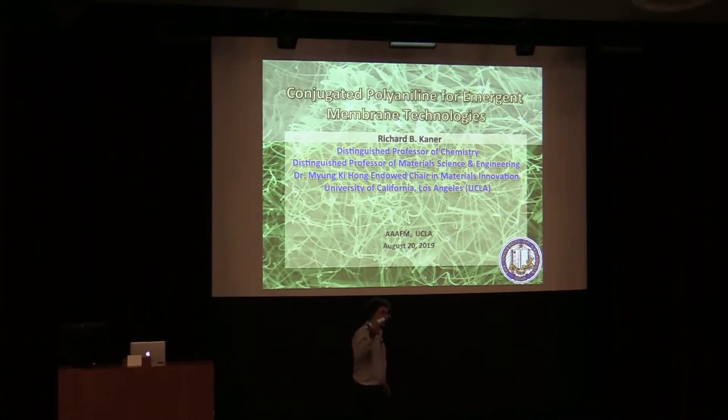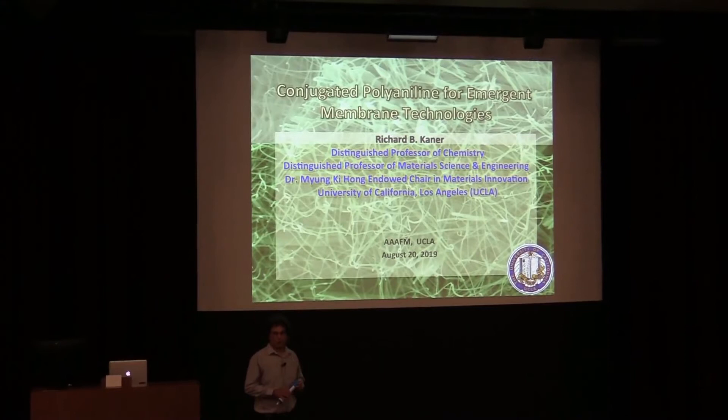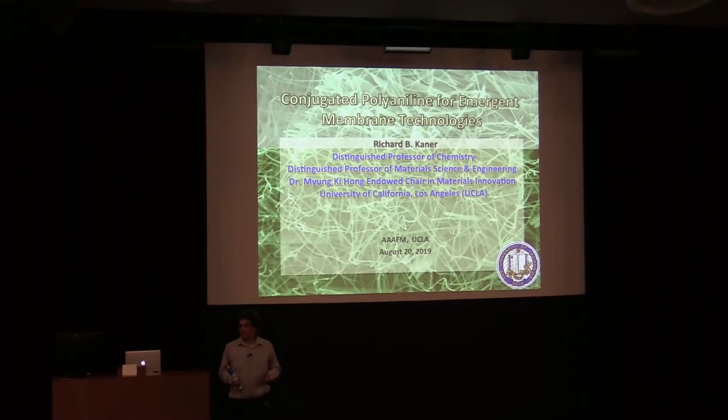I brought a small membrane, and I'm going to talk about conducting polymers. I'll start by telling you about a basic research project, but eventually I will show you that we now have a membrane that can separate oil from water, and it can clean up the mess left by oil fracking.